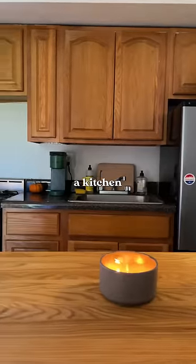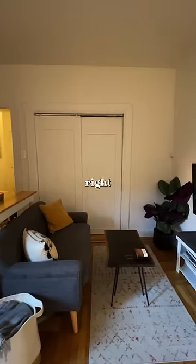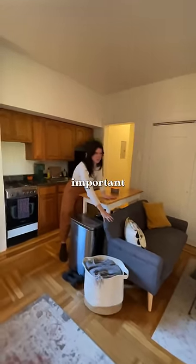I cook a lot, so a kitchen island was very important for me. My living room is right across. I have a very tiny sofa that only fits me and Simon, which is the most important thing.